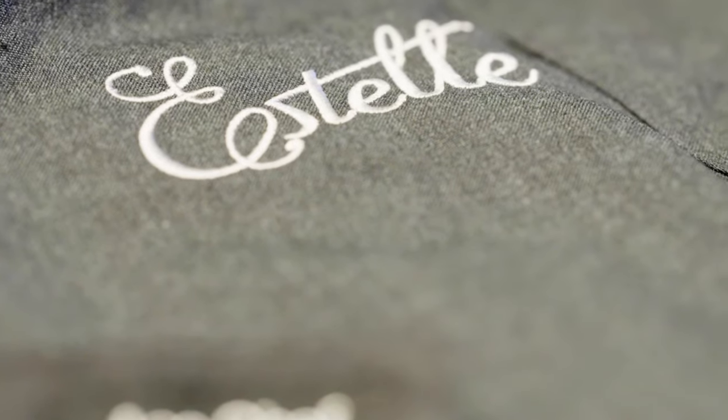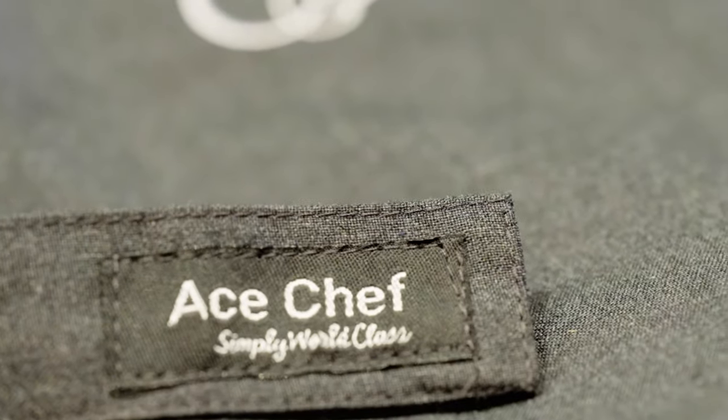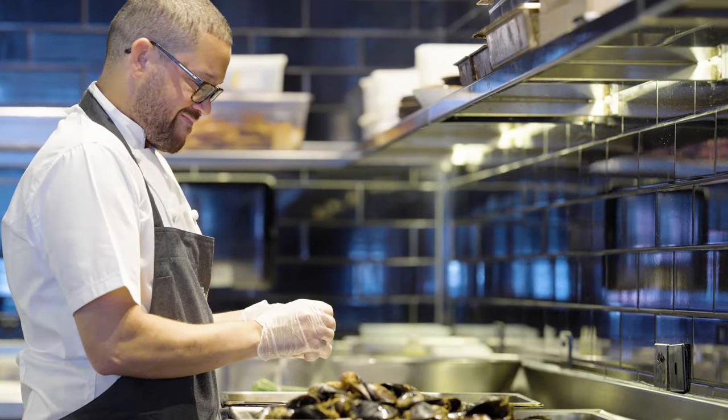We love the thicker cotton aprons, obviously the nice embroidered Estelle logo on our aprons, really nice fitting jackets and pants. When you want to fit all day, you want to be comfortable, so H-Chef's a great product.